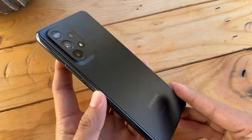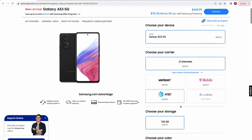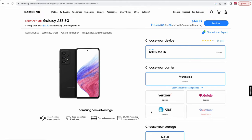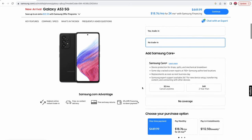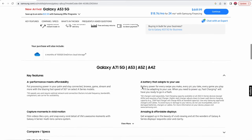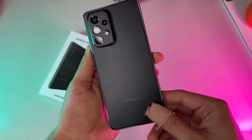First things first, let's quickly go over pricing and availability. The Galaxy A53 5G can currently be picked up directly from Samsung's website for $449, with a starting storage of 128GB that can be expanded with a microSD card — purchased separately — supporting storage all the way up to 1TB.